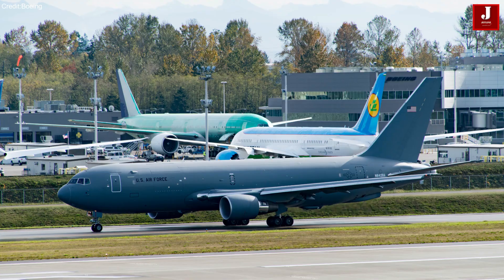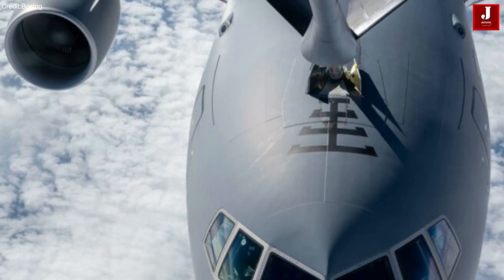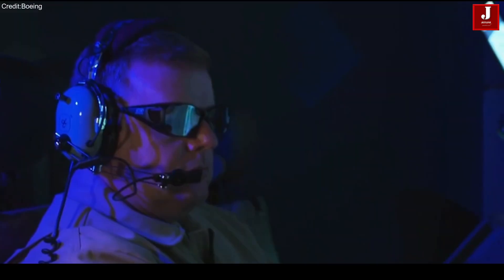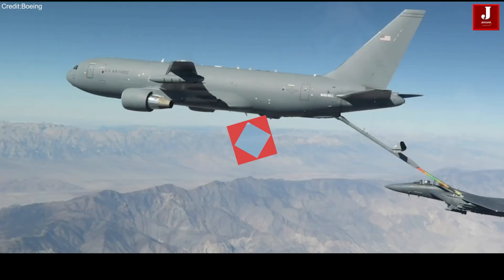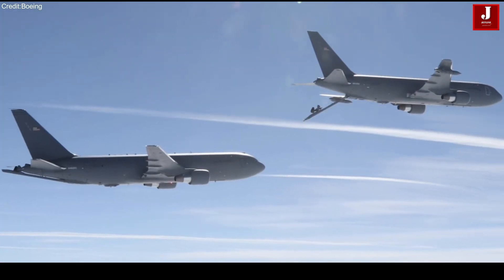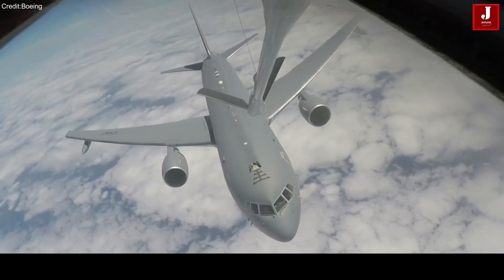The KC-46 Pegasus has been engineered for swift mission adaptation, seamlessly transitioning between roles to transport passengers, cargo, and support medevac operations. Recently, the 22nd Air Refueling Wing's KC-46A Pegasus achieved a significant milestone with Project Magellan — the world's first non-stop westbound circumnavigation endurance flight, from June 29 to July 1. This operation marks the latest maximum endurance operation for the KC-46A Pegasus, showcasing its capabilities as Air Mobility Command's newest tanker aircraft.